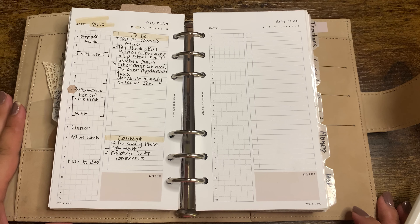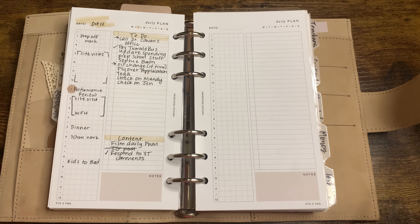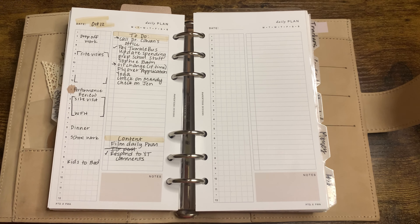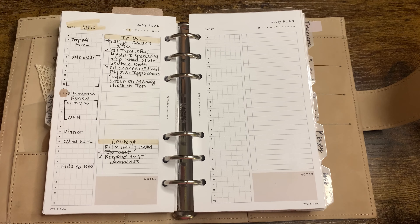Hey everyone, welcome back to my channel. So in today's video, I wanted to do a really quick plan with me for daily planning. I had someone ask me a while ago about how I process through daily planning, so I just thought I would share with you all what I do.